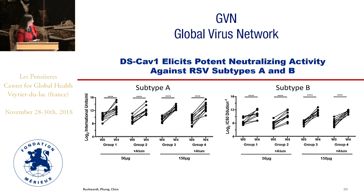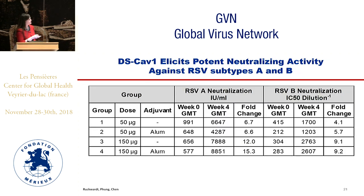The DS-CAV1 vaccine elicits potent neutralizing activity against subtypes A and B. Results are shown in log two, the convention in the RSV field. All subjects had a significant rise in neutralization regardless of whether they were in the 150 or 50 microgram dose group and whether they received alum or not; we used a reporter virus system to measure these pseudoneutralization titers. We see a statistically significant increase with the higher 150 microgram dose, but no statistically significant difference between alum and no alum.